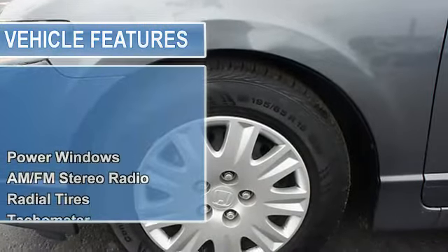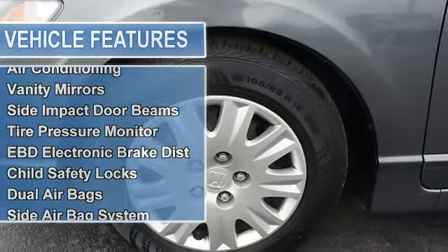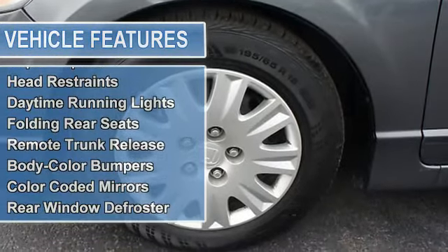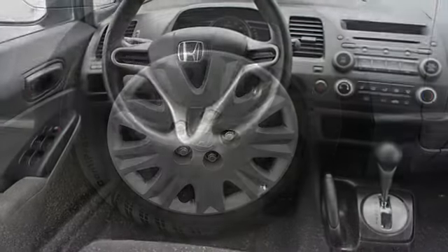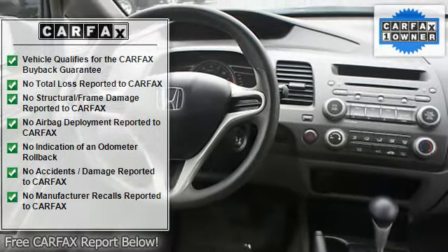Save money at the pump knowing the Civic gets 36 MPG. Please call to confirm that the Civic is still available. Call us today to schedule a hassle-free test drive. We are located at 9200 Northwest Prairie View Road, Kansas City, MO 64153.